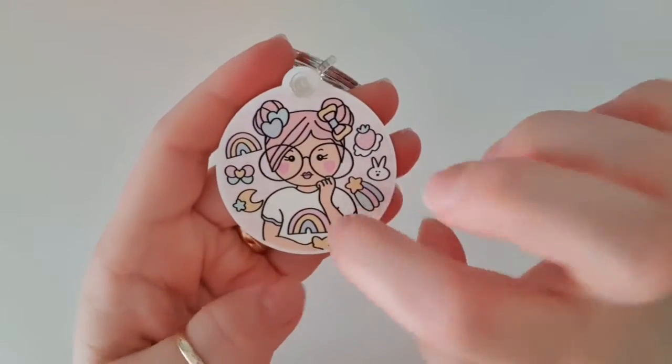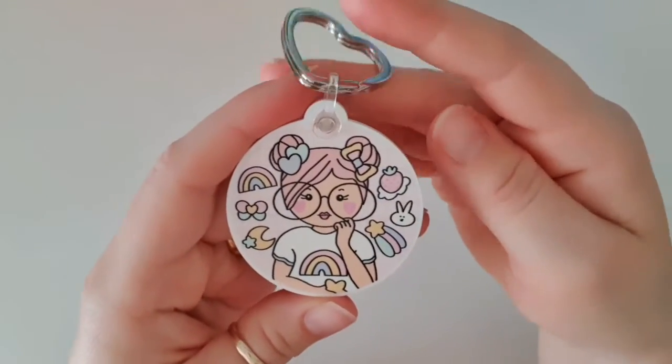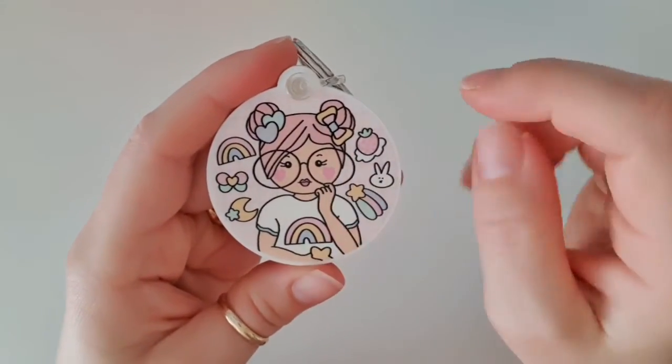And then we've got this really hard plastic with primrose on there and all the cute kawaii designs as well.